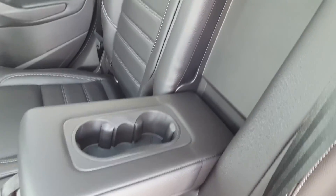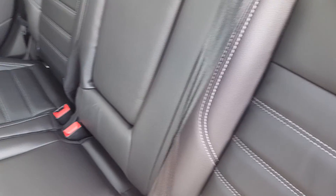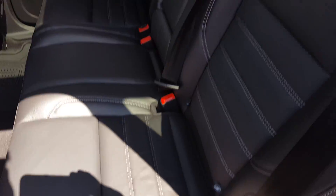Onto the second row seating. You have the option to pull down the center console if there are only two people back here, but if not, fold it up. You have three separate three-point harness seat belts and some additional power. The seats do split 60-40, so if you need a little extra room in the trunk, just pull that forward and the seats will fold for you.